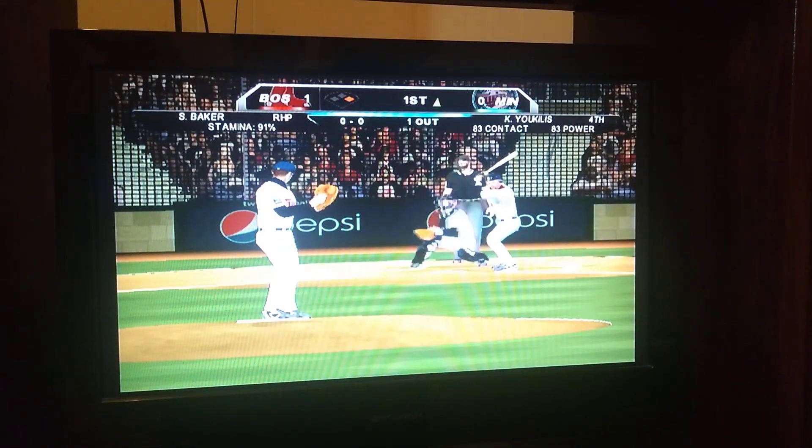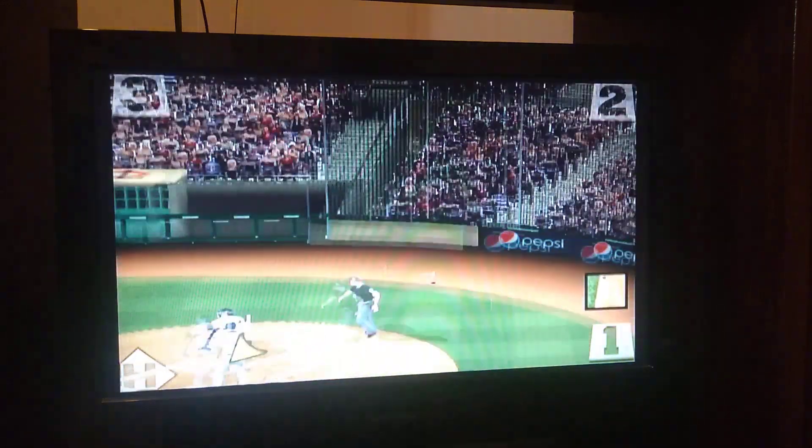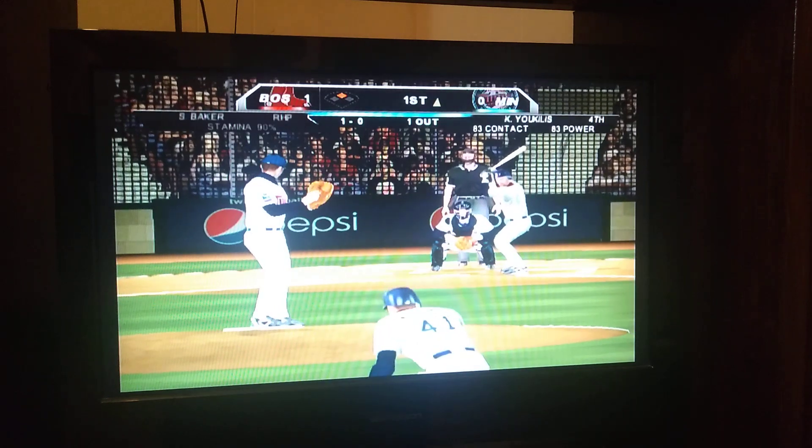There's one down, here's number 20. First pitch on the way and he takes off for second. Throws to second — safe at second, not able to make that play.